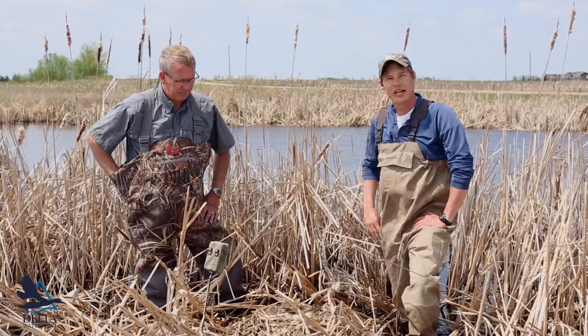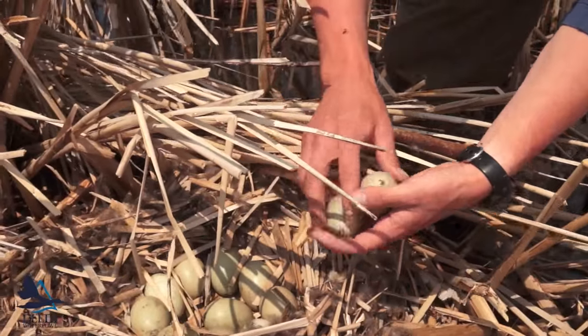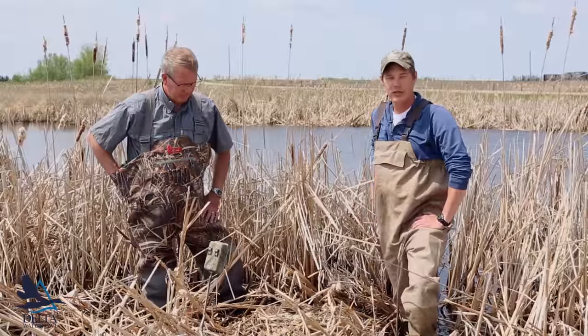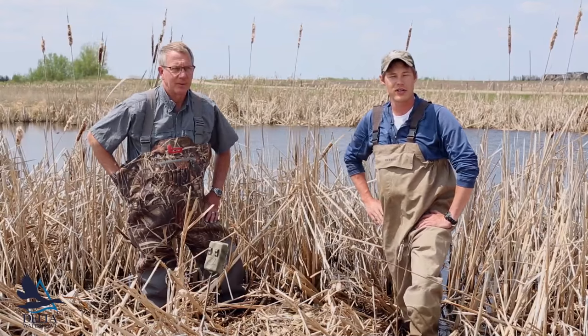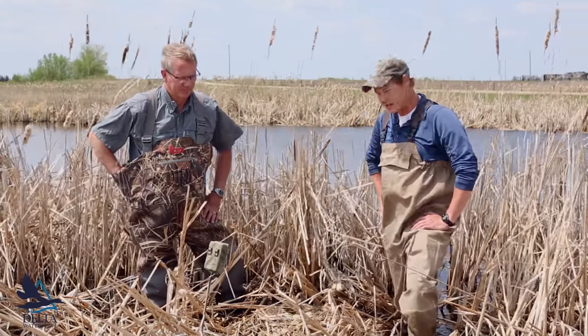This nest here has 12 eggs in it, two of them which are redhead eggs. It's apparent that redheads are definitely going to be obvious this year from the pair counts, and based on the first nests we found, a majority of them do have parasitism in the nest.